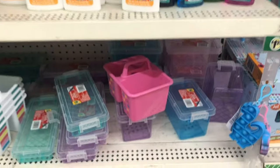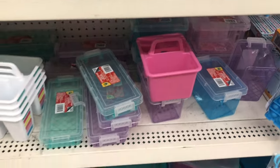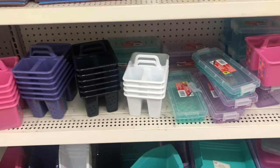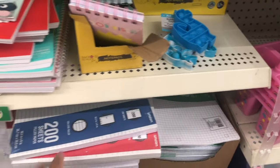Down here there is more storage — I already have some of this. I have a lot of note paper pads also here.